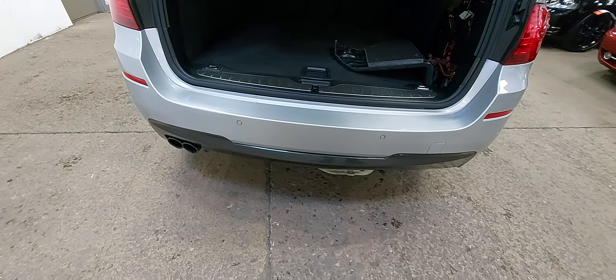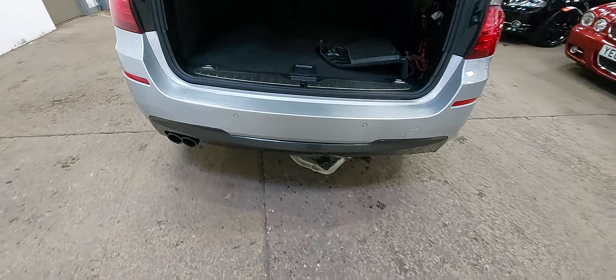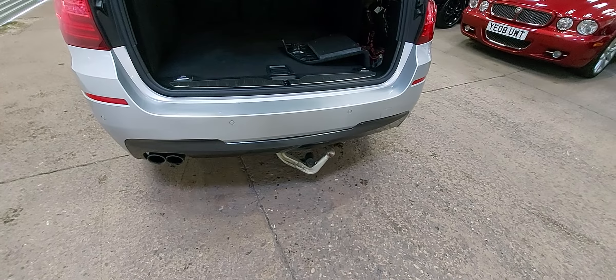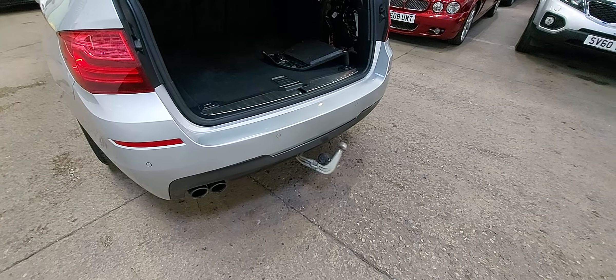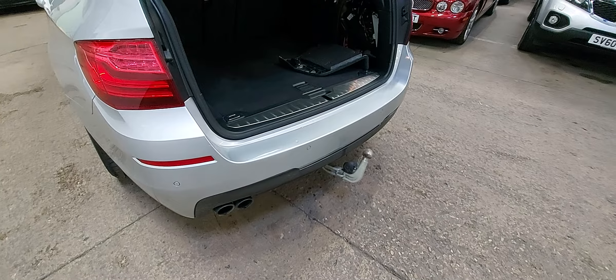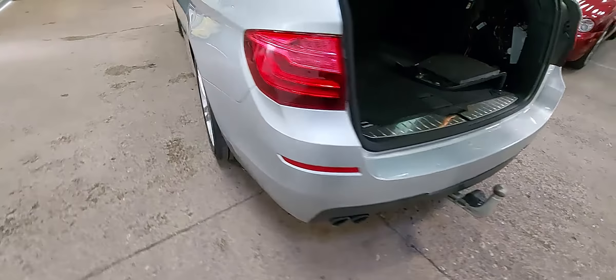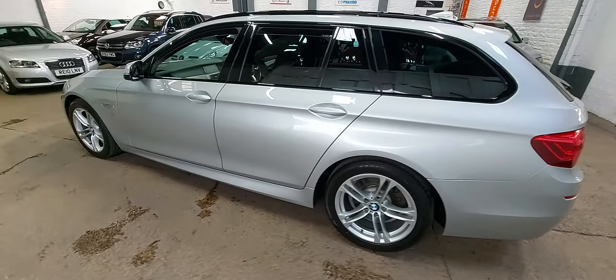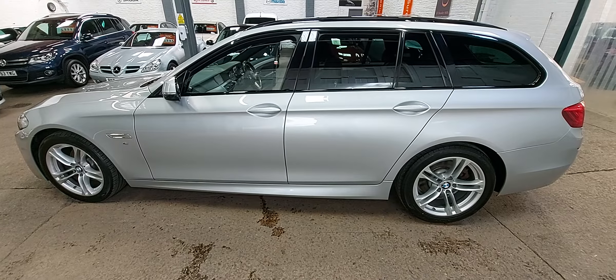There's no spare wheel — we're on run-flat tyres. But what we have got in here is the electrically deployable tow bar. If anybody's a caravanner or just needs to tow a trailer, it's a very handy thing to have. It folds away electrically with all the electrical connections, keeps everything well out of the way when you're not towing. Quite an expensive option from BMW at the time, but well worth having.